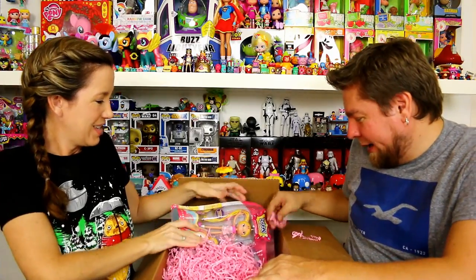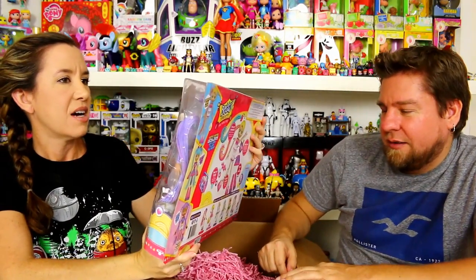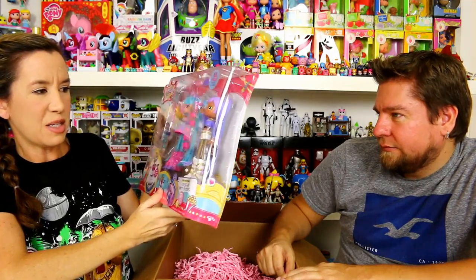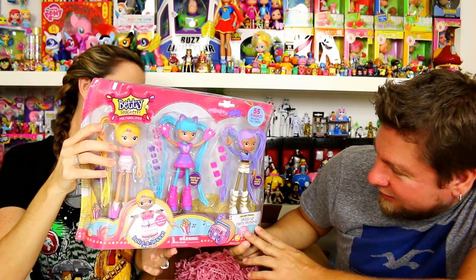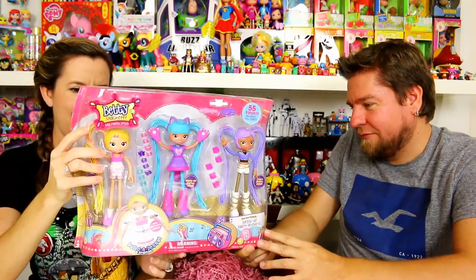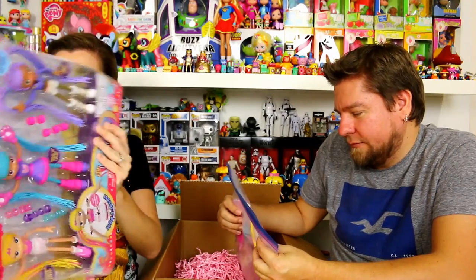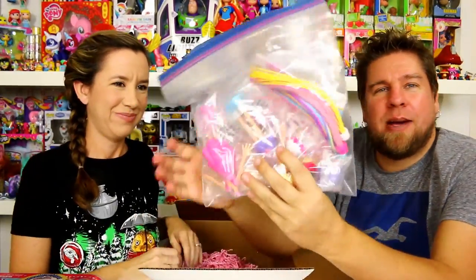Oh wow — super mega pack! This is Dress Up Party Friends, 55 pieces, and it includes doll stands. There's Sleepover Party Betty, Dress Up Party Lucy, and Dance Party Zoe. You get three in that pack! You can mix and match, change out their fashions, change out their ponytails, braid their hair — strike a pose!